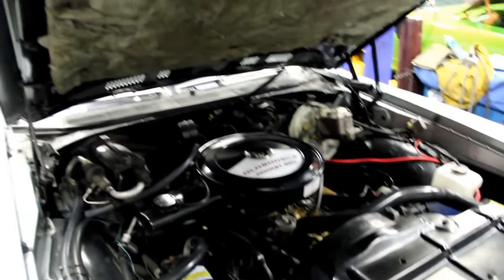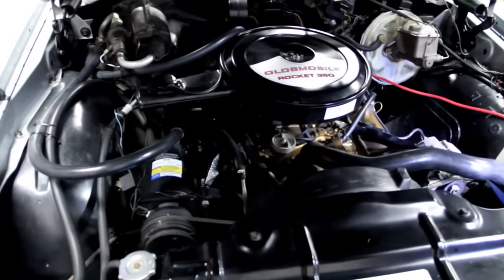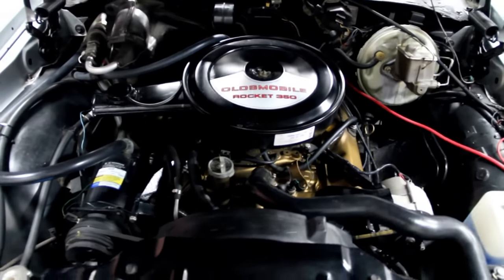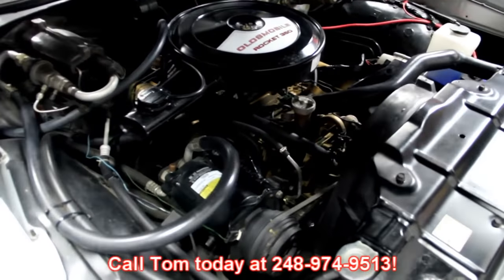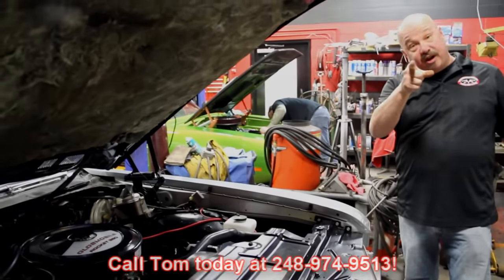Looks like it's got a new hood pad and nice paint on the bottom side of the hood also. You can pull in anywhere and be proud to pop the hood of this baby. You've got a Rocket 350, a four-speed shifter, and the top goes down. So give us a call at 248-974-9513 and let Vanguard Motor Sales put this dream in your driveway.